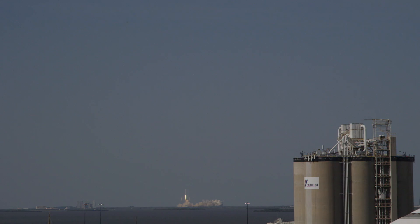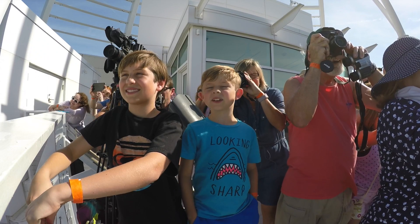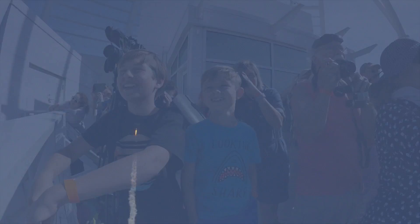Oh my gosh, it's shooting off! It's a candle upside down. It was so cool to watch that rocket blast off.